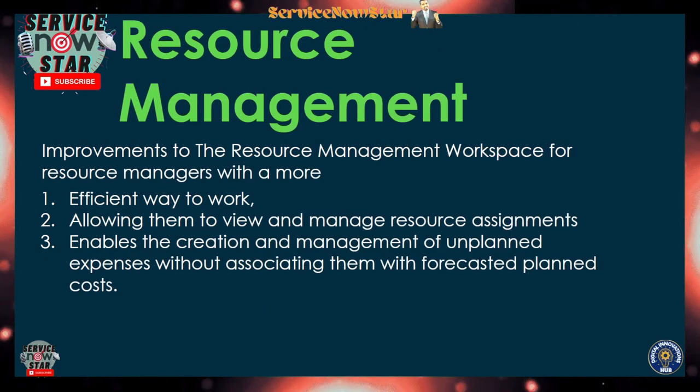The third highlight is Resource Management, which has a lot of improvements — especially in the Resource Management Workspace area. This workspace has an efficient way to work, allowing you to view and manage resource assignments. When you reassign or assign a resource, you can easily manage and view it. It also enables the creation and management of unplanned expenses — whether planned or unplanned — without requiring them to be associated with a forecasted planned cost.